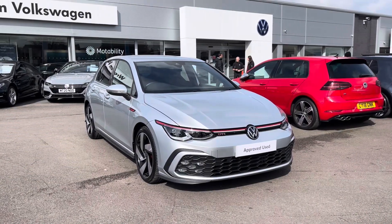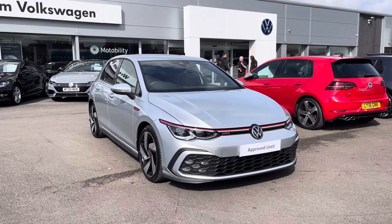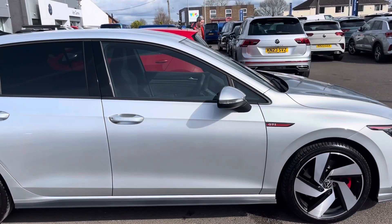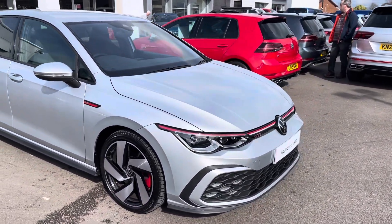Hello, my name is Connor from Wrexham Volkswagen and today I'd like to present to you this approved used Volkswagen Golf. This GTI variant comes with a 2 litre TSI 245 PS DSG engine with an automatic transmission.